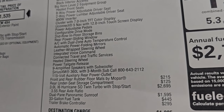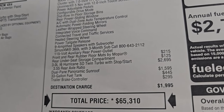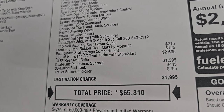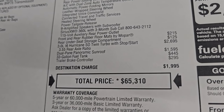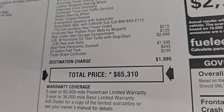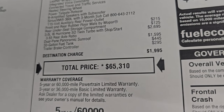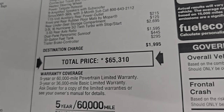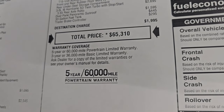The Bighorn Level 2 package also includes configurable drive mode, second-row in-floor storage bins, AC with dual-zone auto temperature control, automatic power-folded mirrors, leather-wrapped steering wheel, integrated voice command, connected travel and traffic services, heated steering wheel, power tailgate release, and the 9-amplified speakers with subwoofer. SiriusXM 360 and a 115-volt auxiliary rear power outlet are also included. Front and rear rubber floor mats are $215, and the rear under-seat storage compartment is $125. The Hurricane engine upgrade is $2,695, and that automatically gives you the 3.55 rear axle ratio. The dual-pane panoramic sunroof is $1,595, the 33-gallon fuel tank is $445, and the trailer brake controller is an additional $295.